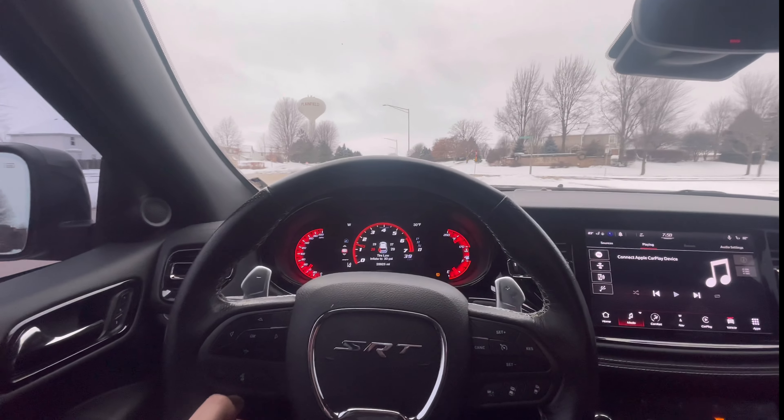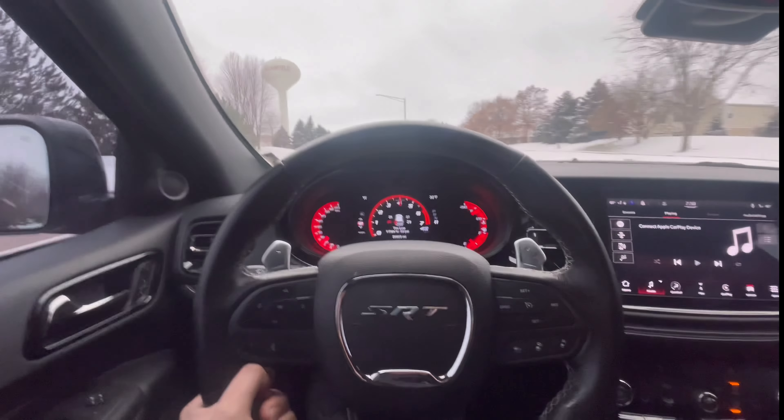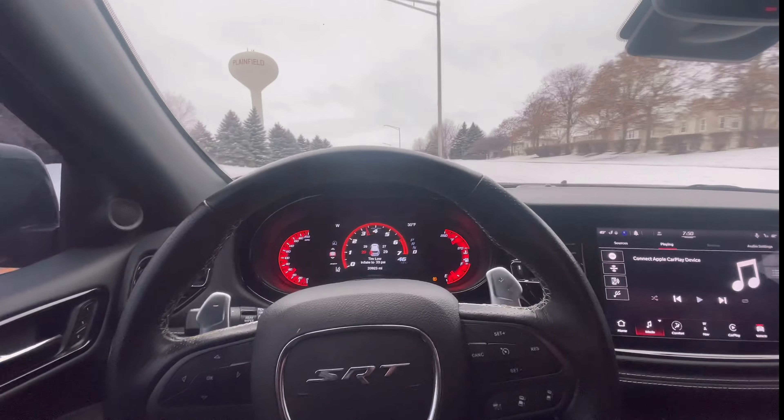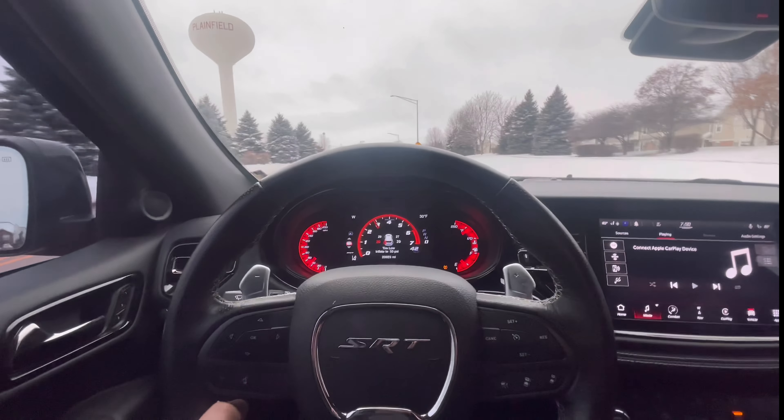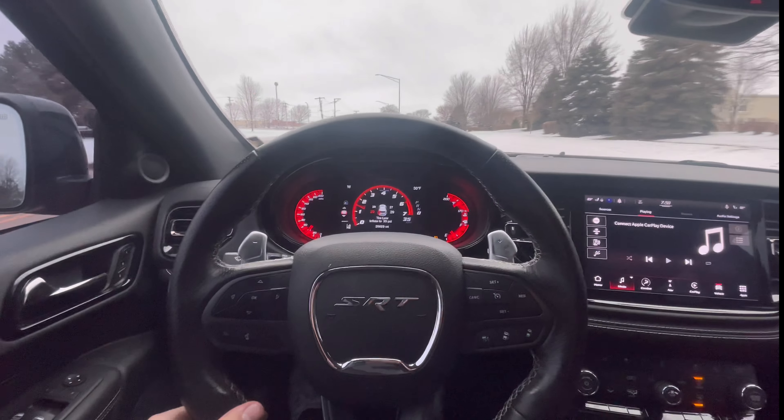What in the hell! Oh my god, this thing is absolutely nasty. I don't know what it is — it's something about going fast in a big vehicle. It's just a different experience. You can go fast in little cars all you want, but going fast in something big like this is on another level.